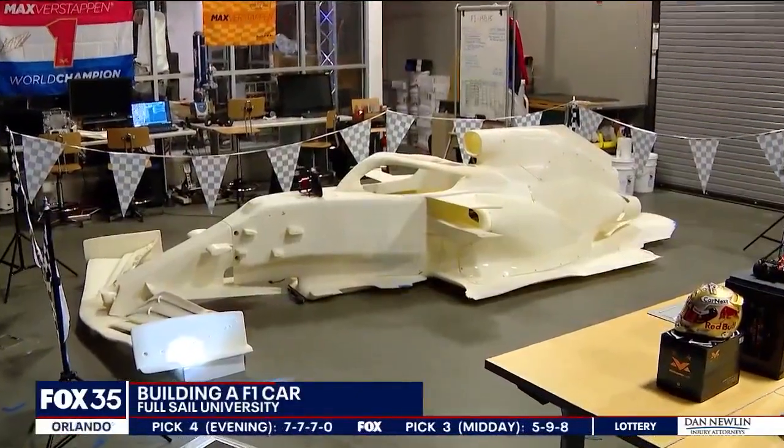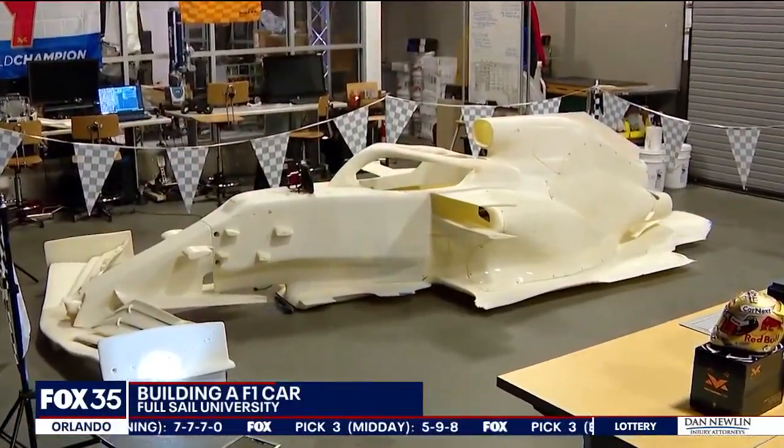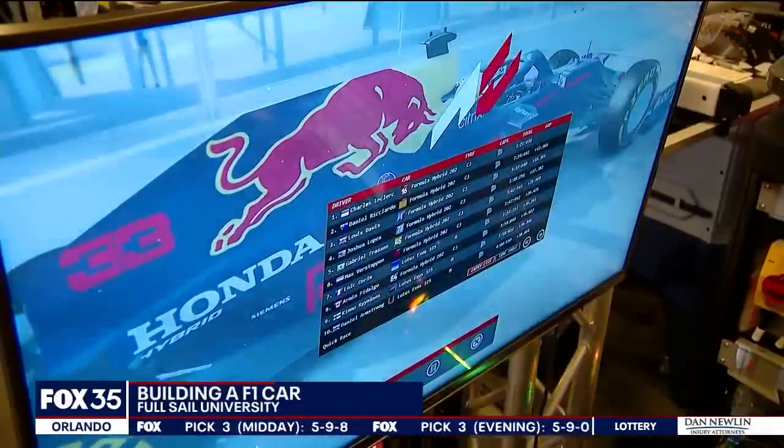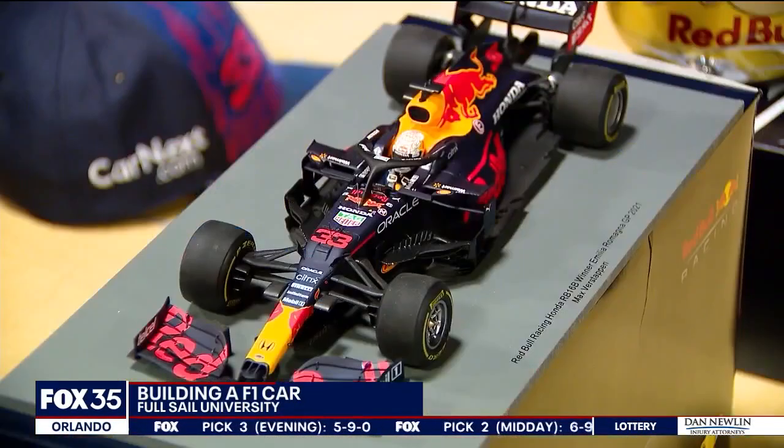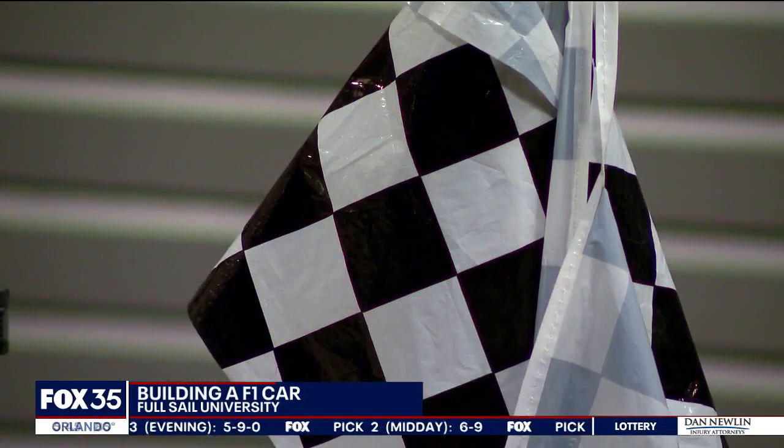The team still needs to give the car a paint job and finalize some details. They'll soon be moving on to designing the virtual simulation. This process is tedious, but so far it's been rewarding. From Full Sail University, Jessica Ely, Fox 35 Sports.